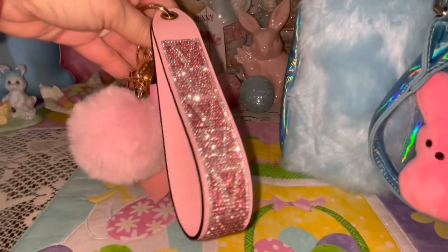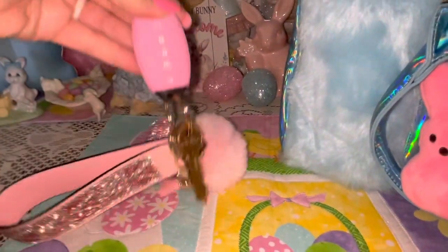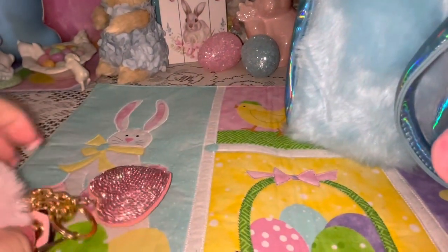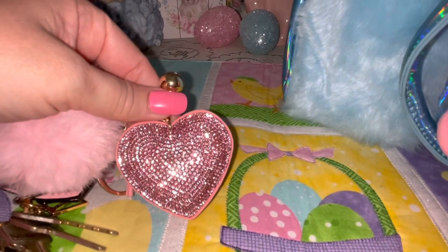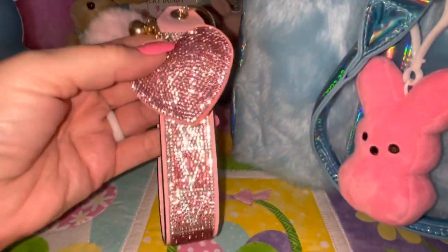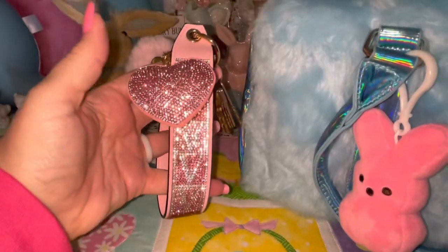I have my keys. I've got my new pink sparkly wristlet from Victoria's Secret that I got for my birthday, and my key fob for my car. Then I've got a cotton candy pink pom pom with a little baby pink tassel and a pink sparkly heart attached to it. I thought the pink sparkly heart and the Victoria's Secret wristlet matched perfectly — both so pink and sparkly.